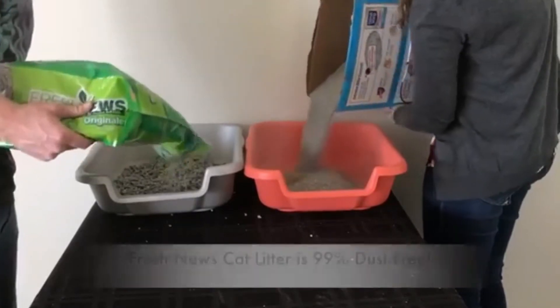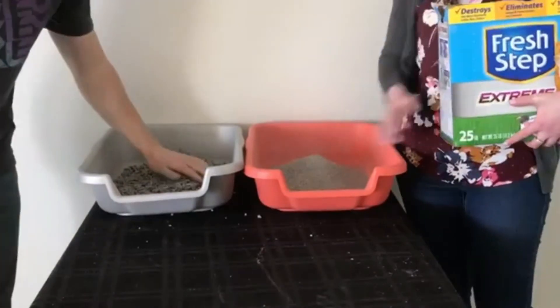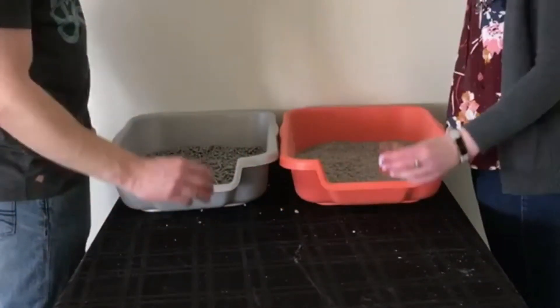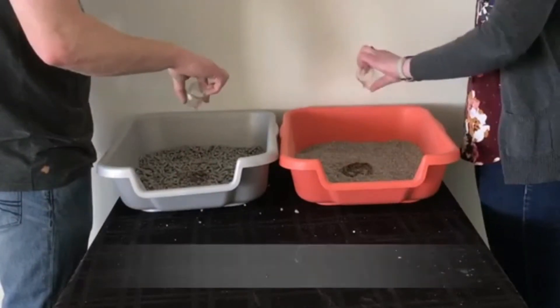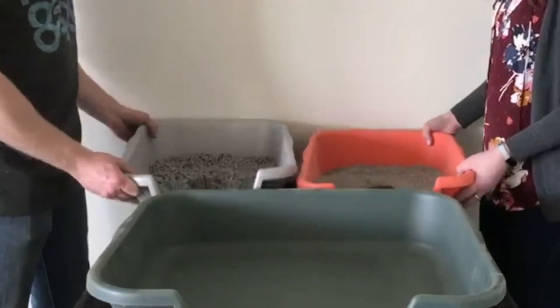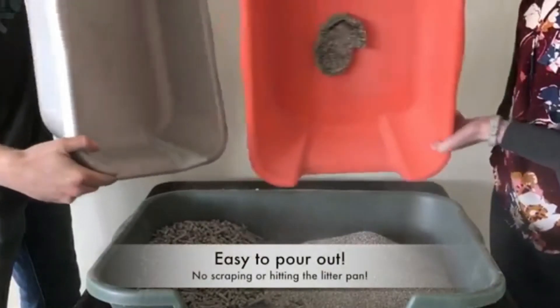This litter is also biodegradable and compostable, so you can continue to help divert waste from landfills. Spend more time with your pet without worrying about cleaning. Fresh News products are over 99% dust-free and 100% non-allergenic, giving you a clean litter box and home. Fresh News promises to provide a non-toxic and hygienic space for you and your pet.